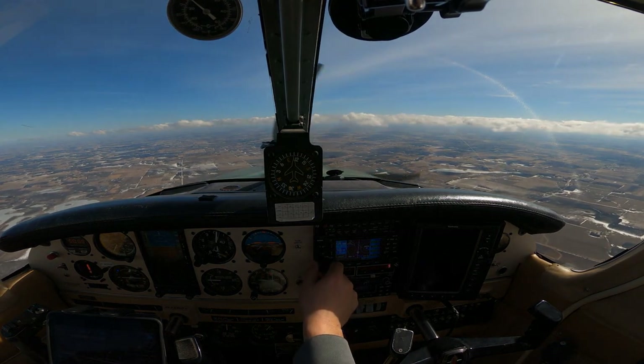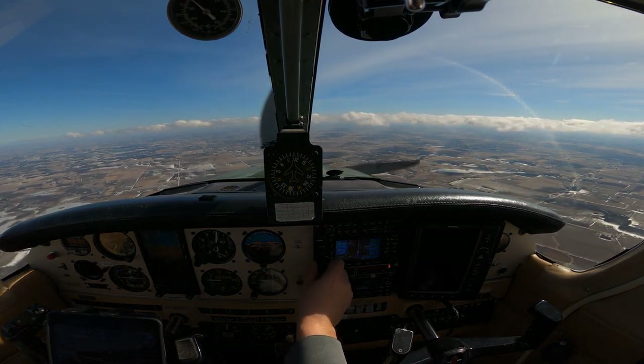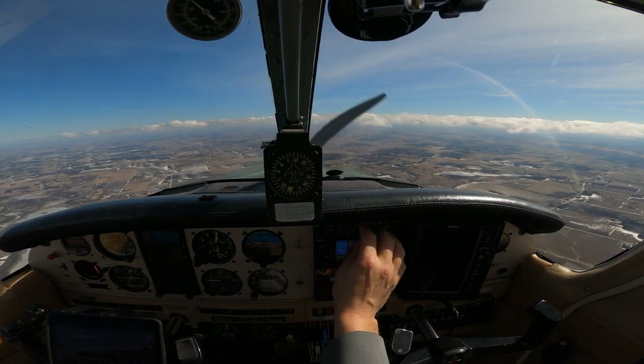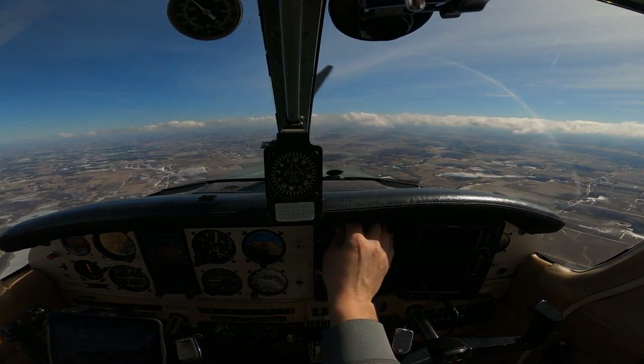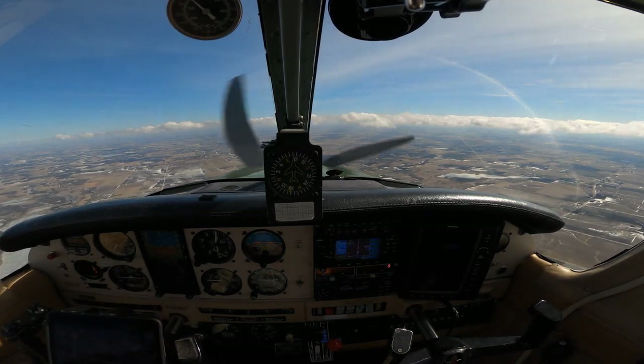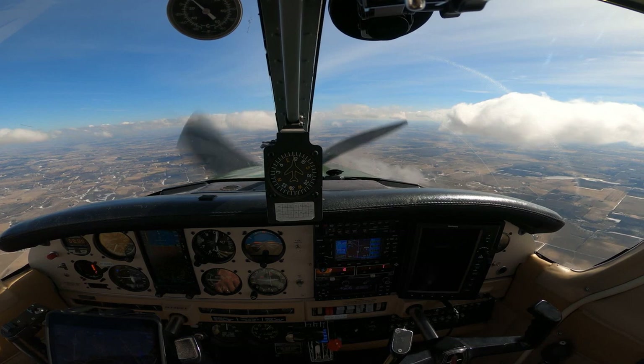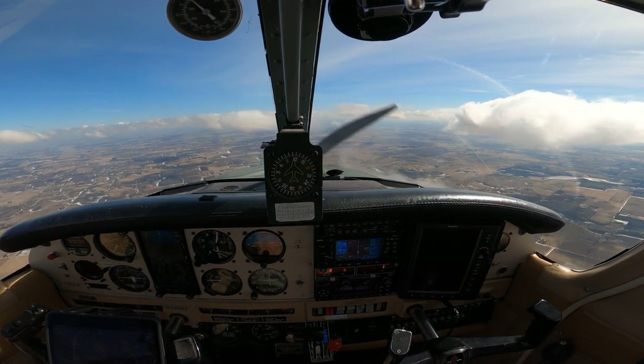15601, change to my frequency, 120.1. Cherokee 15601, up on 120.1. Alright, looking like we might be getting some IMC here — time to go to work.